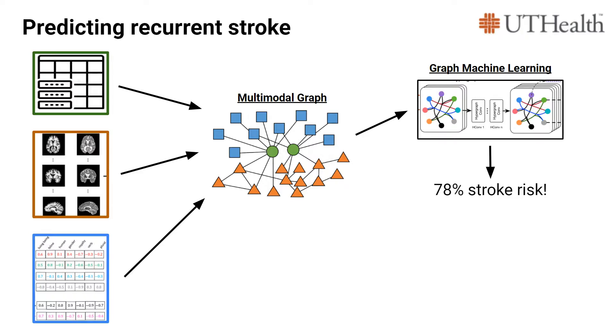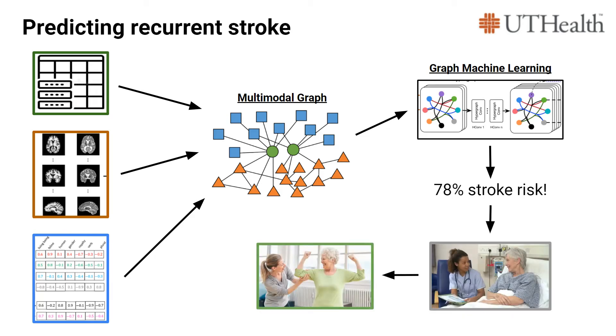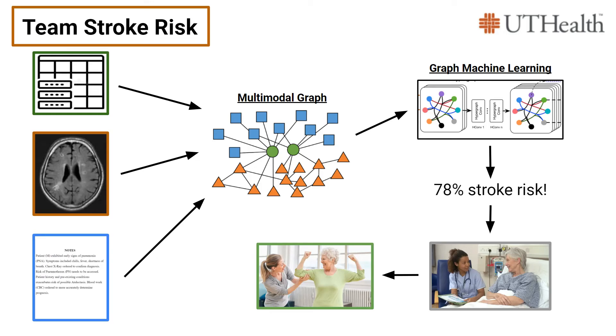UTHealth can use our model to identify at-risk patients, give them the preventative care they need, and ultimately save their lives. Stop by our booth, Team Strokerist, to learn more.